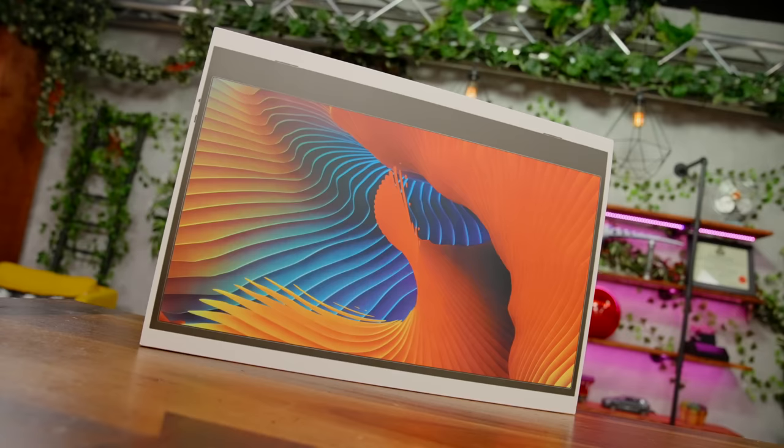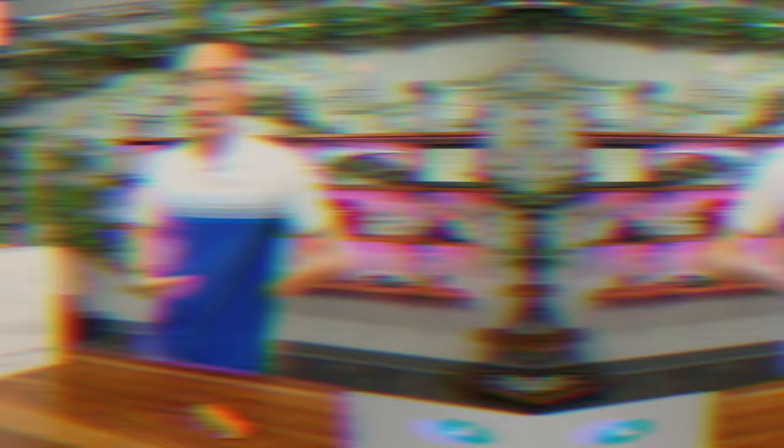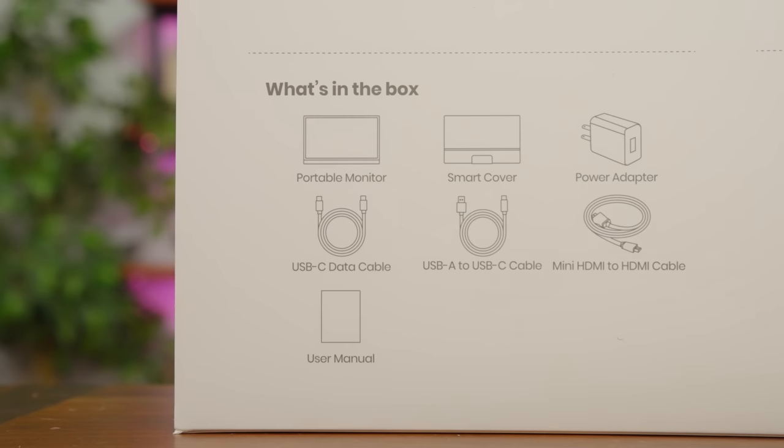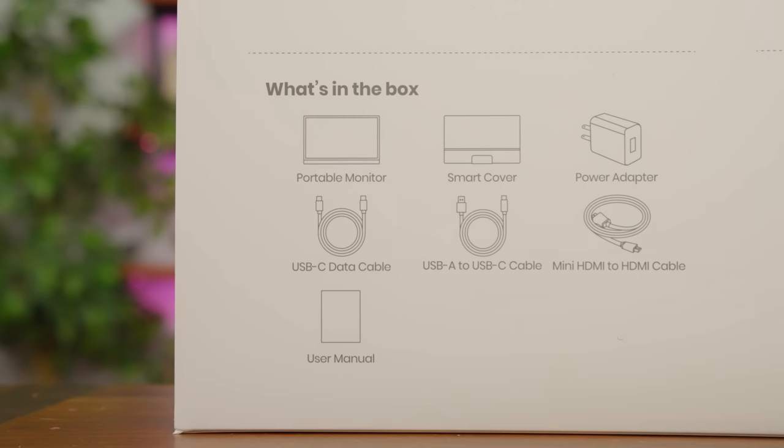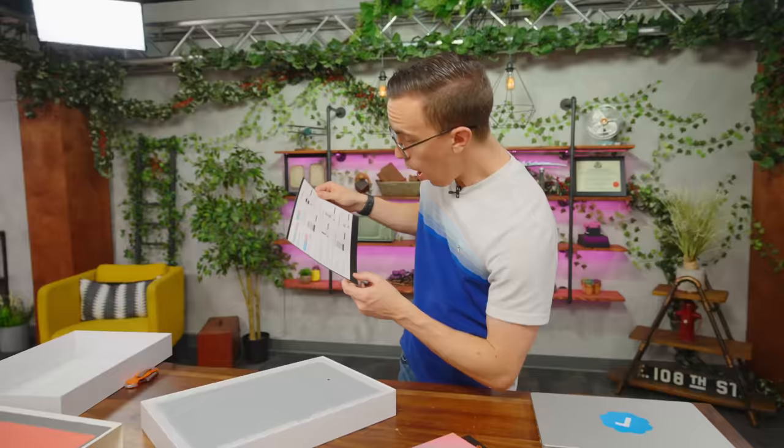Next up, we have the Filva portable monitor — Amazon's choice and best-selling laptop monitor. This only cost us $68, though it's about $80 today, which is still very reasonably priced for an external display you can connect to your MacBook or laptop. It gives us a fairly extensive what's-in-the-box list including a smart cover, USB-C, mini DisplayPort, mini HDMI, and power adapter. We've got a portable monitor — nicely packed.